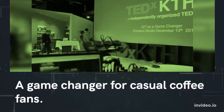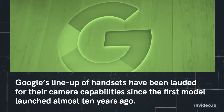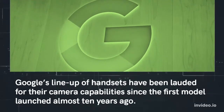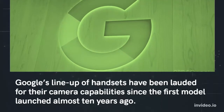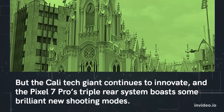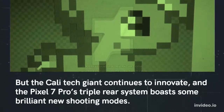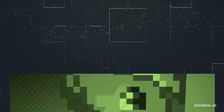A game changer for casual coffee fans. Number two: Google Pixel 7 Pro. Google's lineup of handsets have been lauded for their camera capabilities since the first model launched almost 10 years ago. But the tech giant continues to innovate, and the Pixel 7 Pro's triple rear system boasts some brilliant new shooting modes.